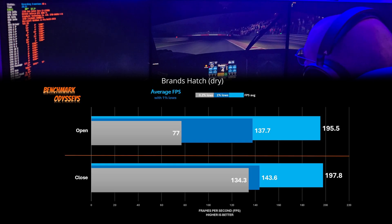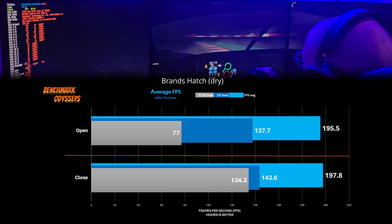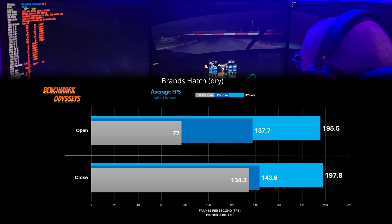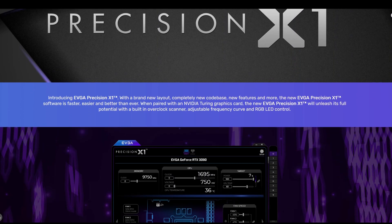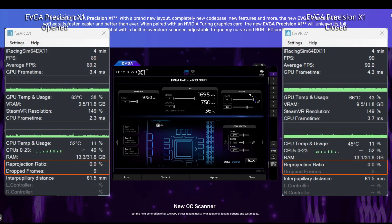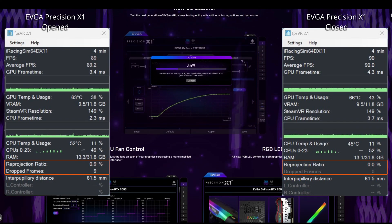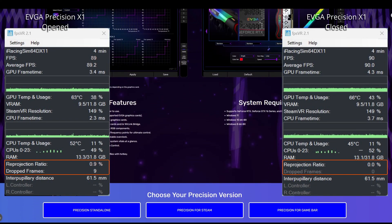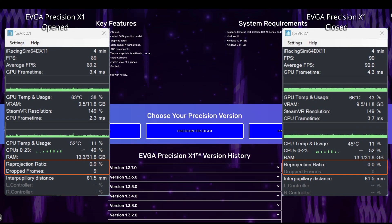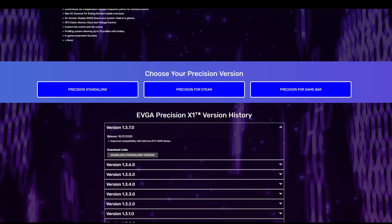When we look at the FPS averages for Brands Hatch, we can clearly see the 0.1% lows are heavily influenced by this power monitoring software. I completed the same testing using EVGA's Precision X1 and captured the same results. The problem is I couldn't find a way to disable that power monitoring, so you literally have to close Precision X. But this app hasn't seen an update in almost two years, so you probably shouldn't be using it anyway.